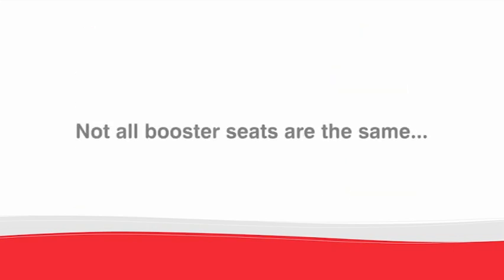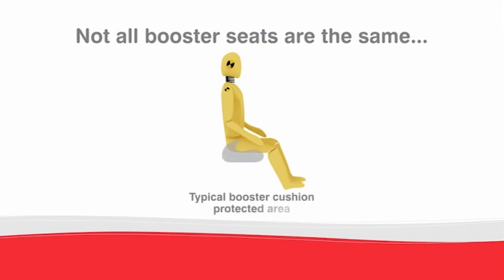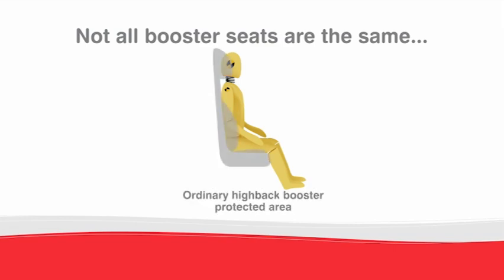Not all booster seats are the same. UK safety standards don't test for side collisions, but here at Britax, we do. Booster cushions don't protect your child from side collisions, and ordinary high-back booster seats don't offer adequate protection either. Choose a Britax high-back booster seat for optimum side impact protection.